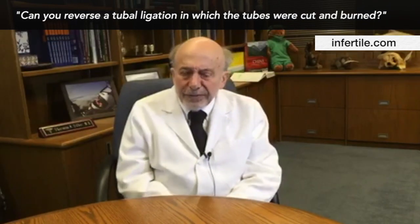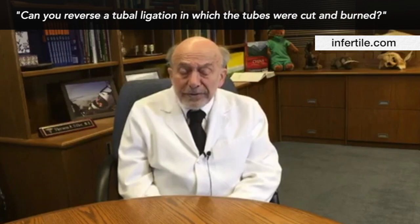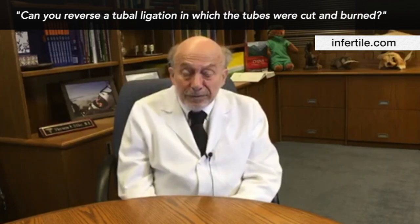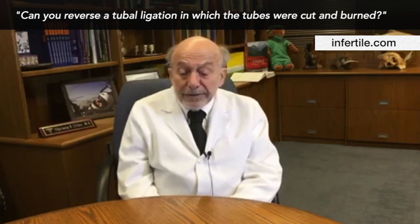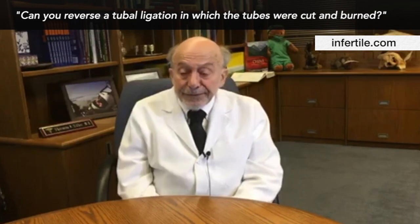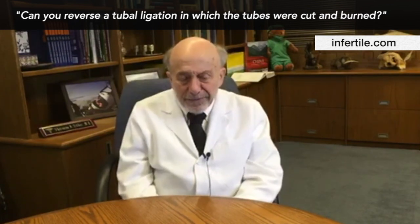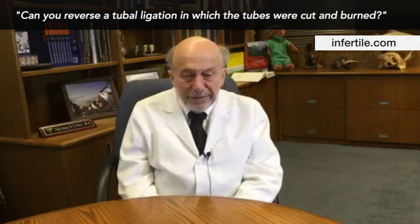Most of the time when they tie the tubes, they cut them and burn them, and that's kind of routine. The question is, do they destroy the end of the tube — the fimbria — or do they do an Essure procedure just by putting an irritative coil through the uterus? Because those things really can't be reversed. They're really a mess.